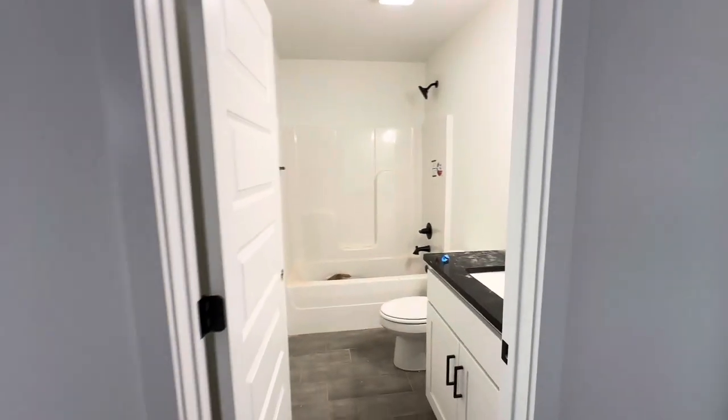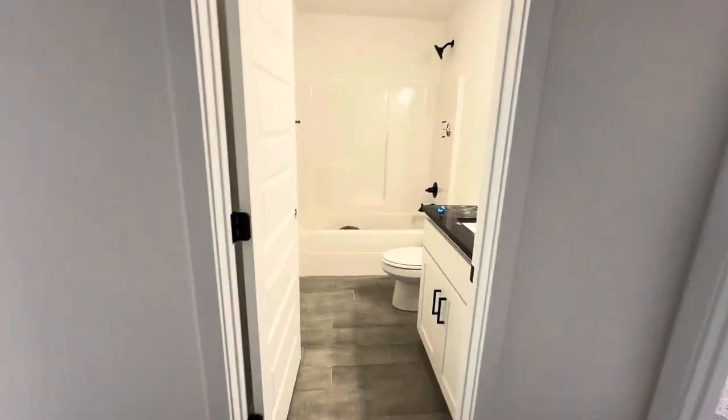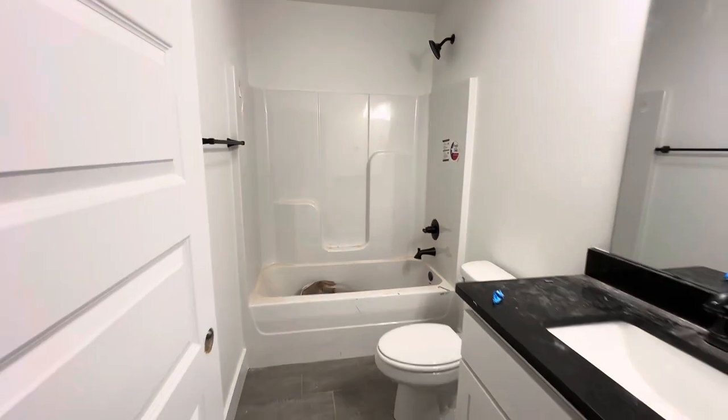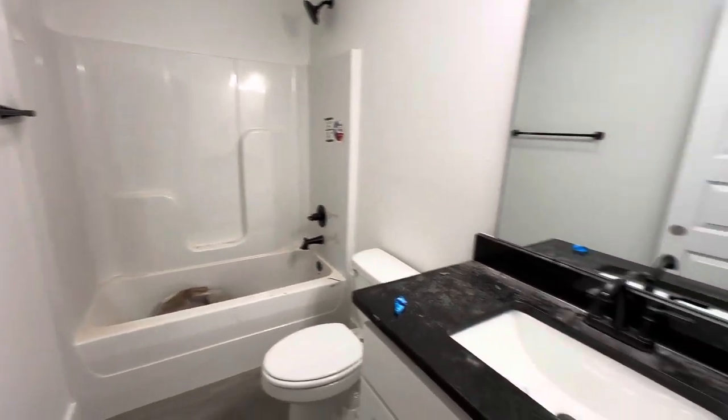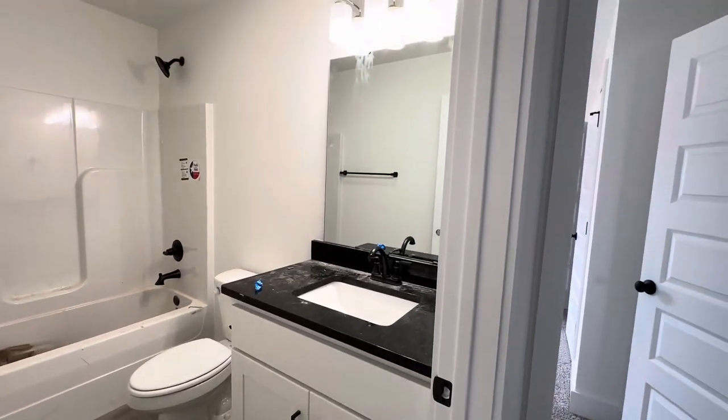The guest bath is up here between the two front rooms. It's a tub/shower enclosure. You've got black granite, black handles, and a black faucet.